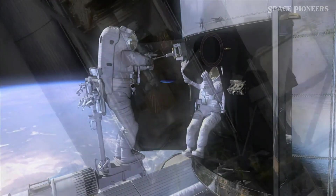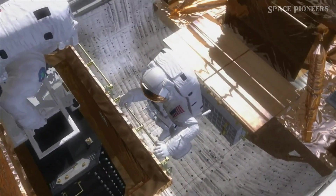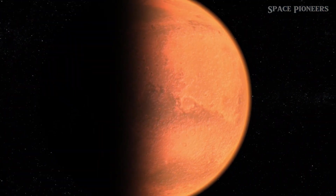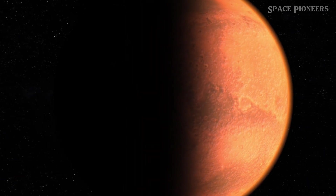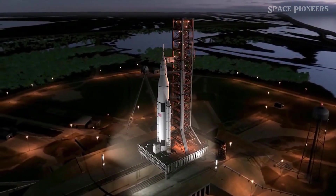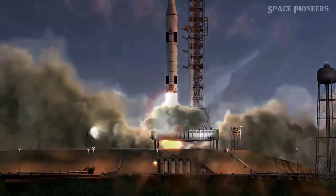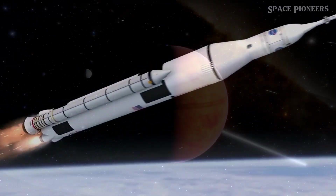Next, Intuitive Machines is preparing for another attempt at landing on the moon. After their first attempt with the Nova C lunar lander didn't go as planned earlier this year, they're not giving up. They're set to launch a new version of their Nova C lander, dubbed IM-2, by the end of 2024. The IM-2 mission comes with several key upgrades: enhanced landing precision, improved communications and tracking systems, and reconfigured antennas for better bandwidth. They're also implementing more rigorous testing to ensure a smoother mission. This time, they aim to land near the lunar south pole, close to Shackleton Crater, to explore and sample subsurface lunar ice.